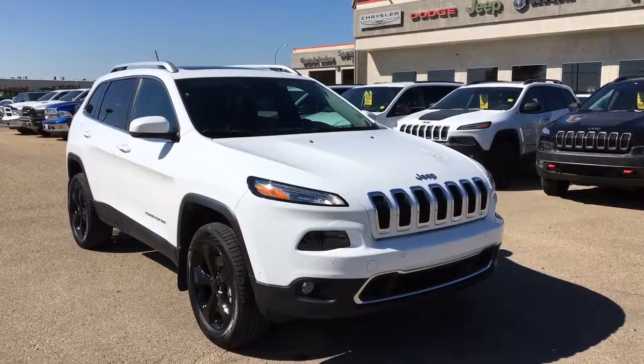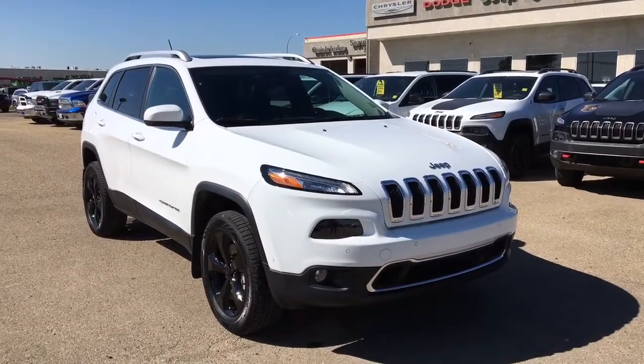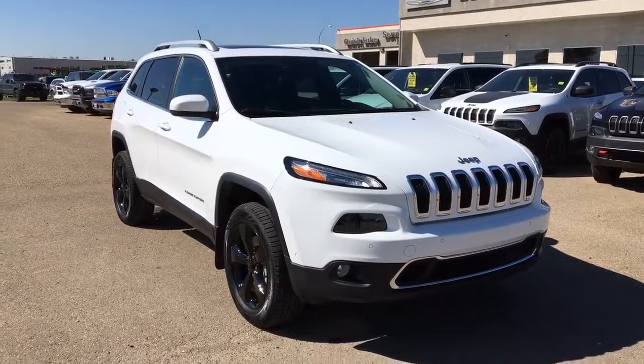Hey guys, this is Sarah with Pinocchio Chrysler, and today I'm going to be taking you on a walk-around on a pre-owned 2014 Jeep Cherokee Limited in a beautiful white paint coat.